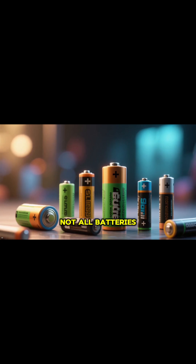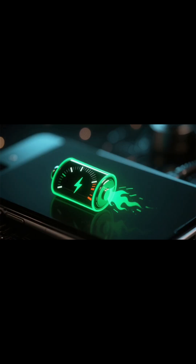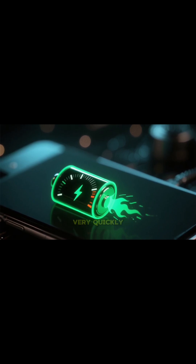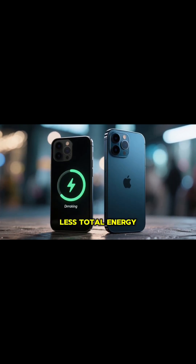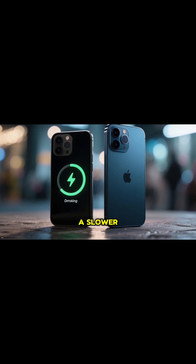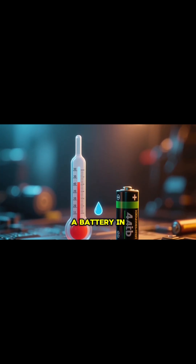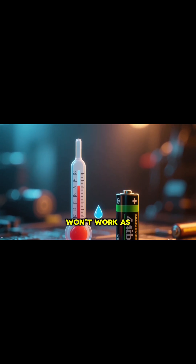Of course, not all batteries are created equal. For instance, if you try to draw a lot of power from a battery very quickly, you might get less total energy out of it than if you used it at a slower, steadier rate. Temperature also plays a big role — a battery in the cold just won't work as well.